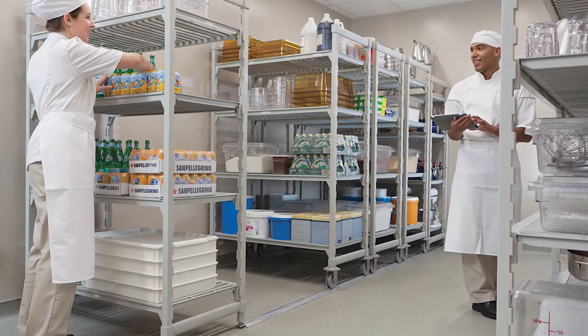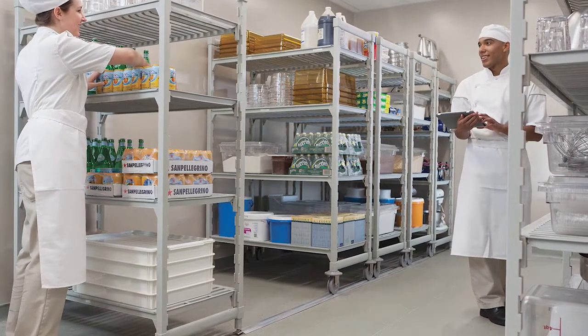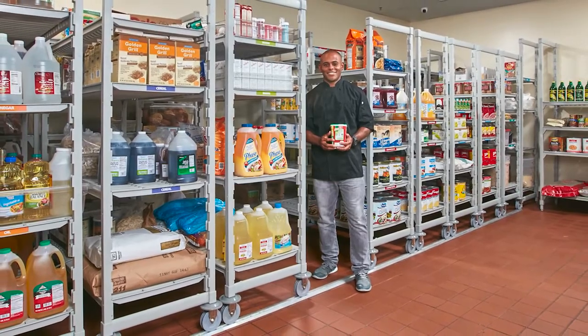My name is Argyle Campbell. I'm the owner of Cambro. I've been working at the company since 1972. Our expectations were we were going to be able to introduce a line of shelving that would last a long time, maybe forever, and it wouldn't rust.